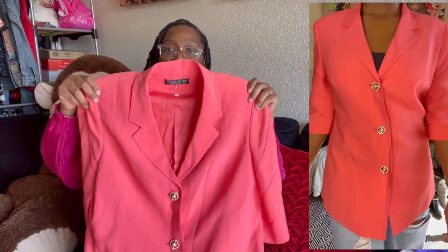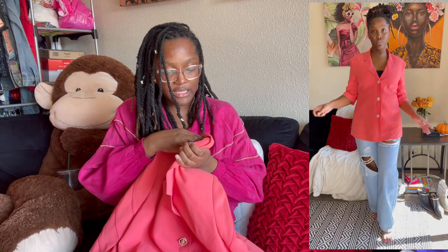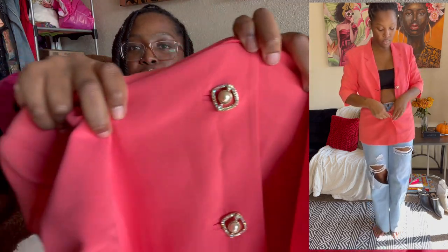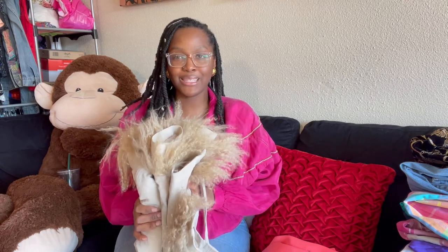Next I have a peachy pink vintage short sleeve blazer. What really drew me to this were the buttons — they're amazing. It is by the brand Cecilia Verini, size 50 — whatever that is, probably extra extra large. The lighting is making it hard to show but the buttons are just wow.